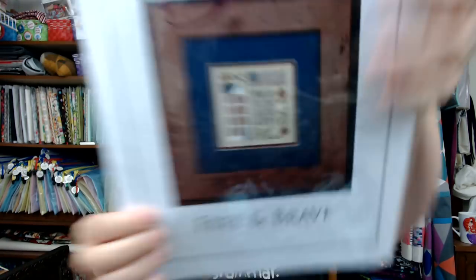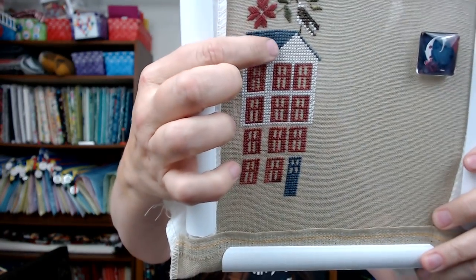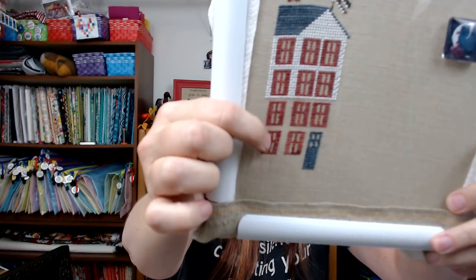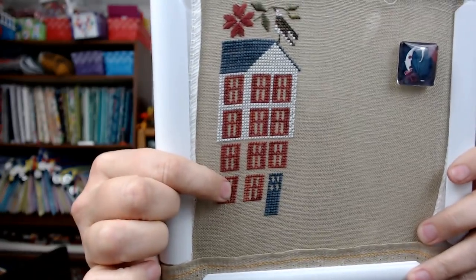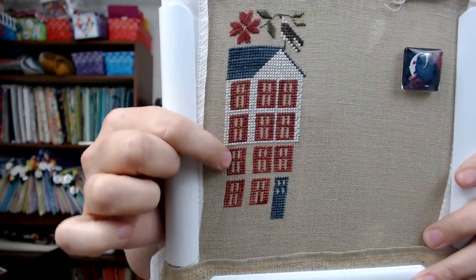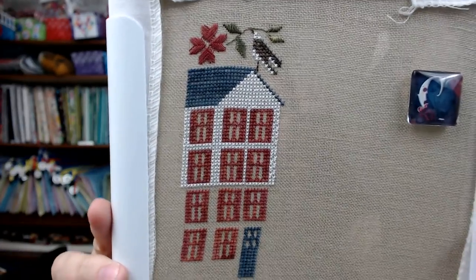Since it's a travel day, I worked on my travel piece, Free and Brave. I had the roof, the top white part done, and most of the windows done. During our travels I finished the last window, the door, and all the white below that. Since tomorrow's another travel day, I hope I can finish the house — that'd be a great stopping point. Very appropriate for Veterans Day weekend, which I didn't plan — it just worked out that way.